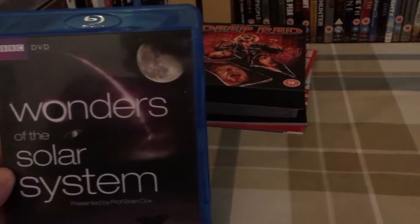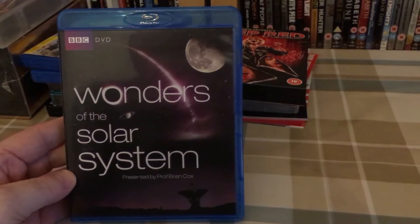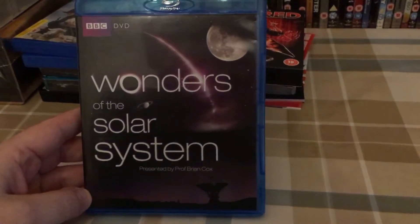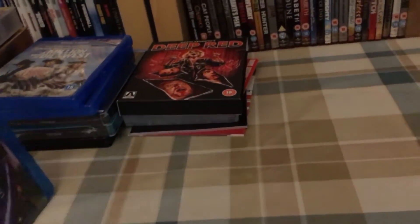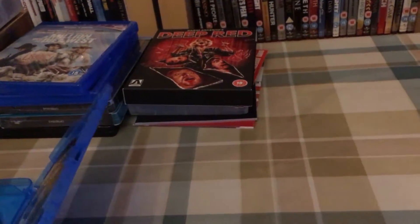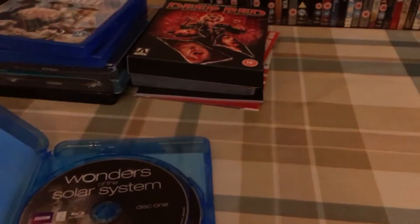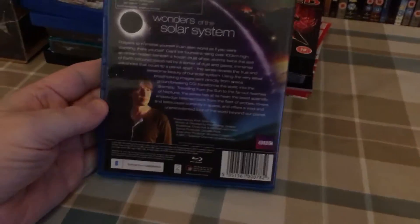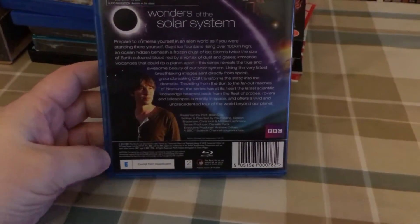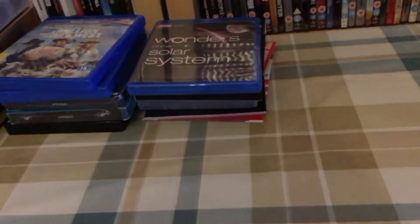Then off eBay — I ordered this the week before last and it took almost a week to get here, but it was really really cheap. This was another pickup from Eastox on eBay — Wonders of the Solar System. It cost me a grand total of £1.63, so you can't go wrong with that. Two-disc Blu-ray with Professor Brian Cox, and he's usually good, so I'm looking forward to that.